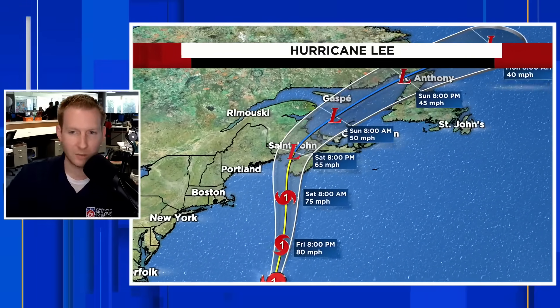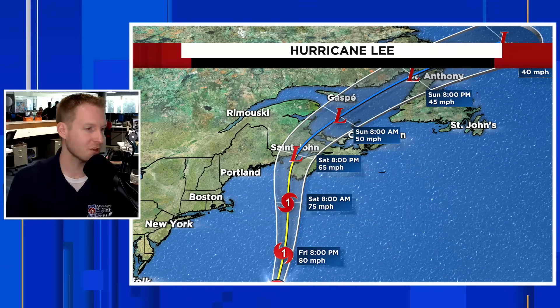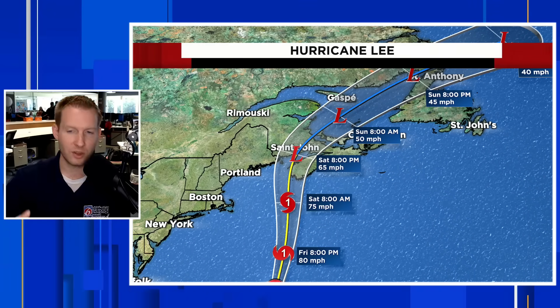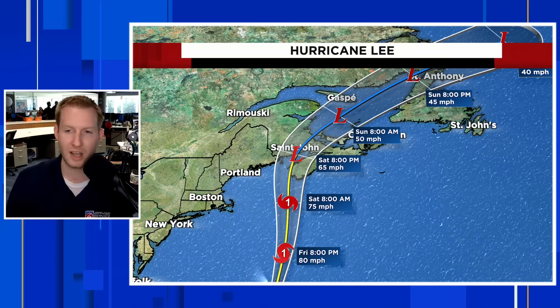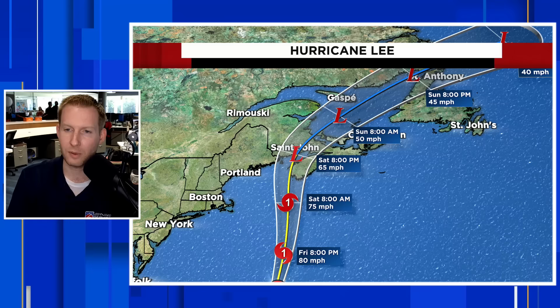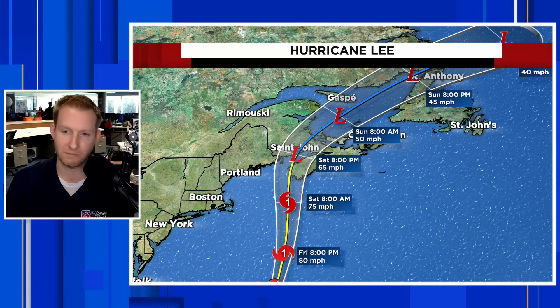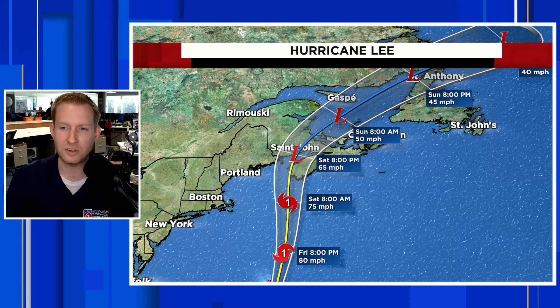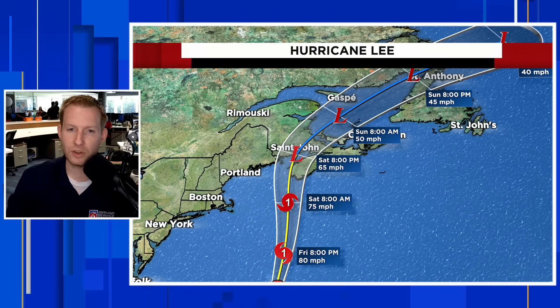Here is the latest track. The center is expected to come ashore somewhere in extreme northeastern Maine, but it's really looking like more New Brunswick or the southern tip of Nova Scotia as a strong post-tropical storm, still with 65 to maybe even 75 mile per hour winds, as it works Saturday night into early Sunday across a lot of the Canadian Maritimes.